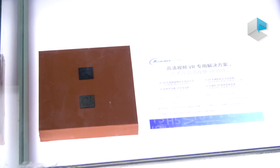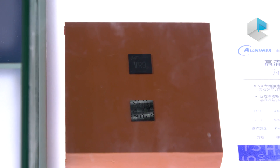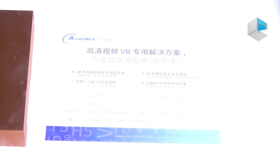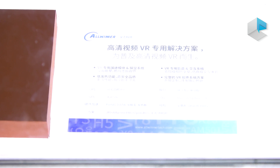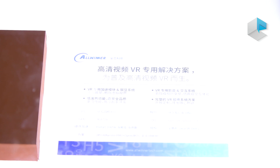And here is VR9. It's a VR-specific solution — a VR customized SOC. The CPU is a quad-core Cortex-A53, and the GPU is Mali-T760.